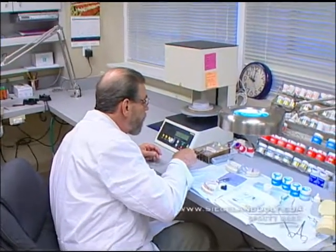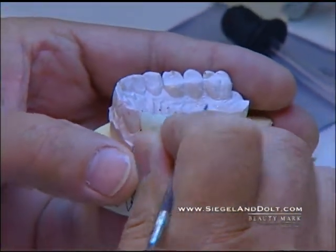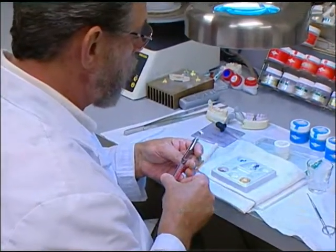We actually have our own in-house ceramist here in the office, so when we do our porcelain restorations, rather than having to send them out to a laboratory, all of that is done within our four walls.